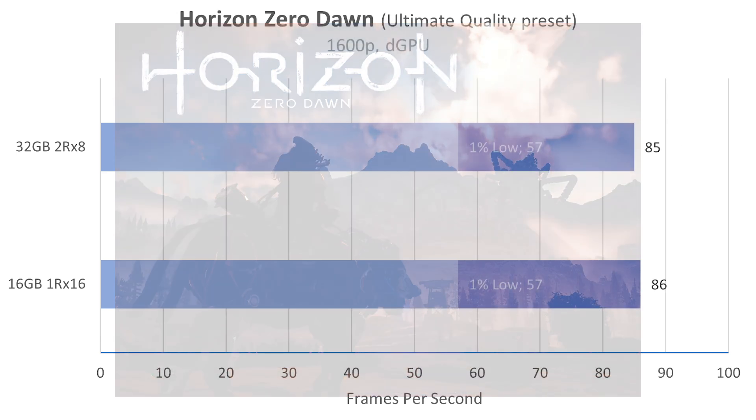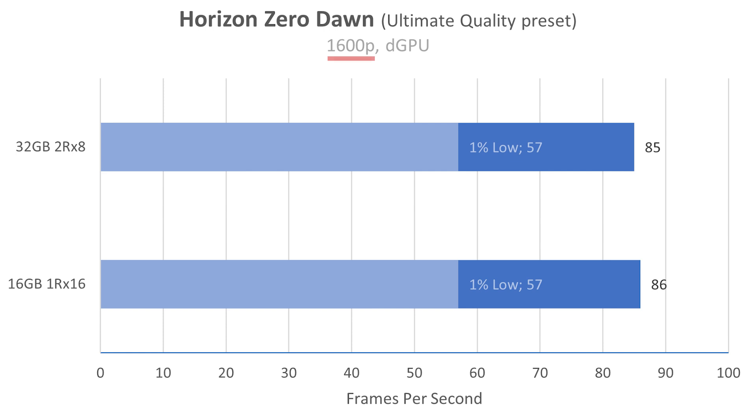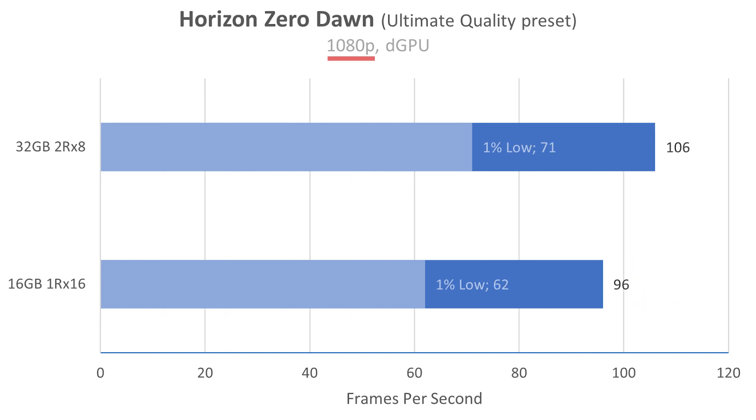Horizon Zero Dawn at native resolution — this is another one where we actually lost one FPS, which is sort of margin of error. Performance did not change in this game. But then you drop it down to 1080p: there you go, you have a 10 FPS increase, 106 instead of 96. 1% lows are also almost 10 FPS higher — that's your overall frame stability. So again, 1080p looking great.